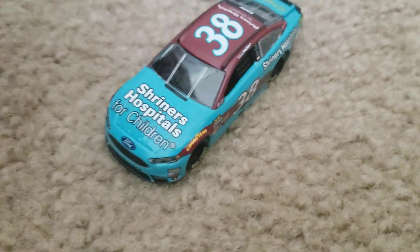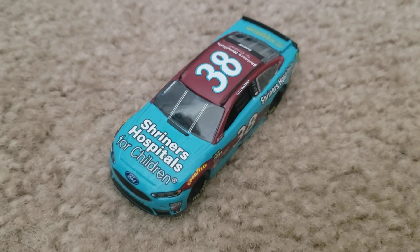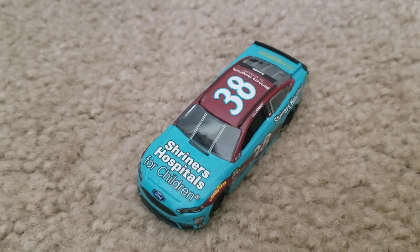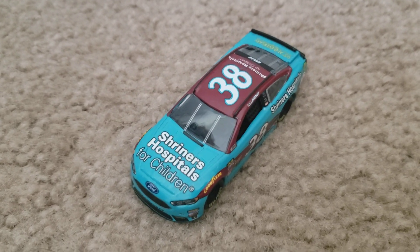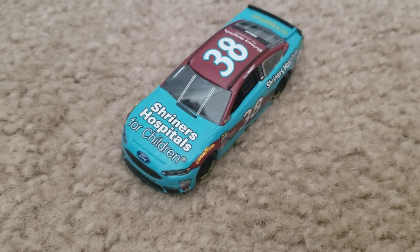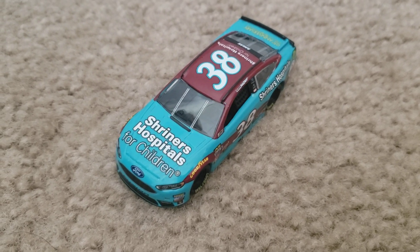As you guys know, David Reagan retired last year. He ran the Daytona 500 this year, but he's just not in the Cup Series now because he wanted to spend more time with his family, which I understand. I used to not like David Reagan, but now I like him because he's a nice person.